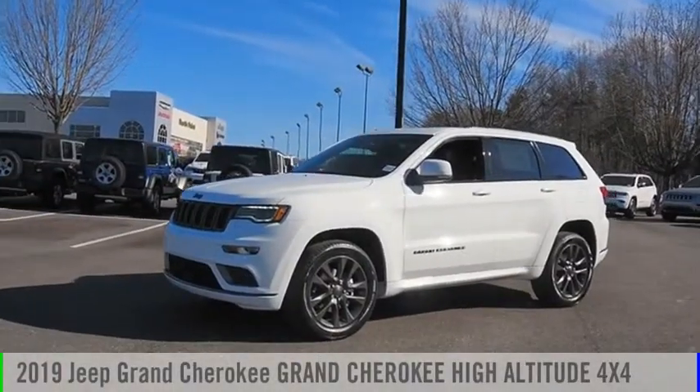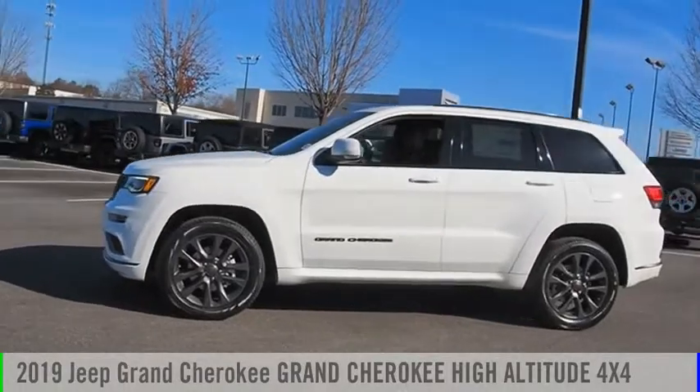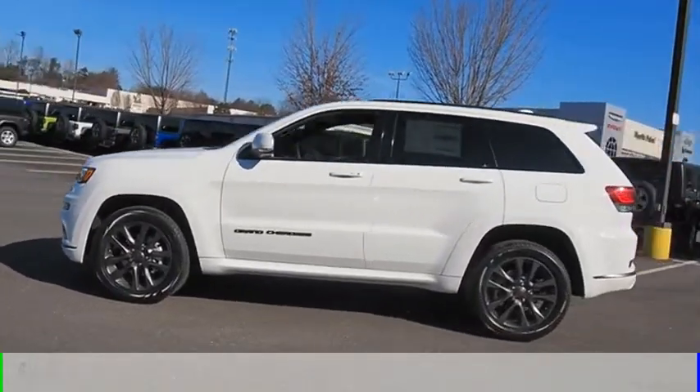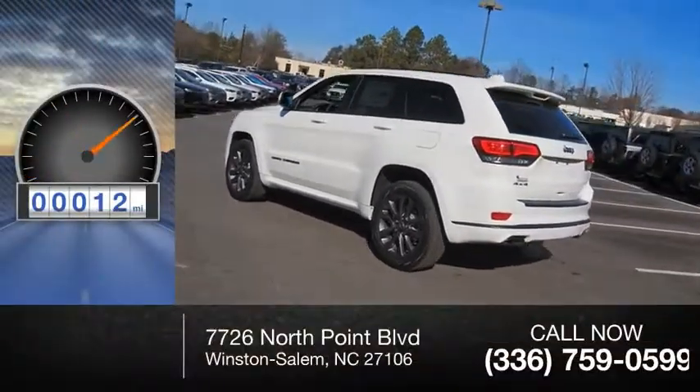Looking for the right vehicle? Check out the 2019 Grand Cherokee. This vehicle is powered by a four-wheel drive, six-cylinder, 3.6-liter engine. This vehicle has less than 100 miles.